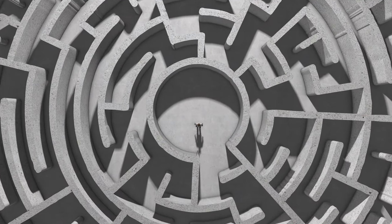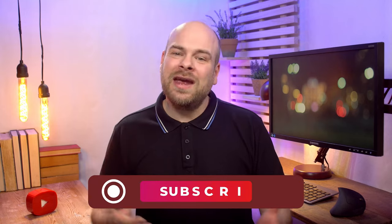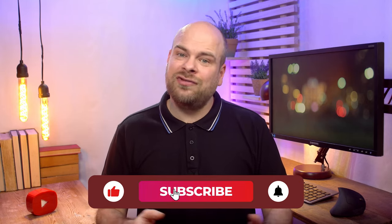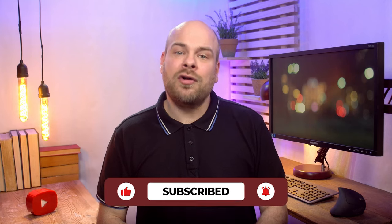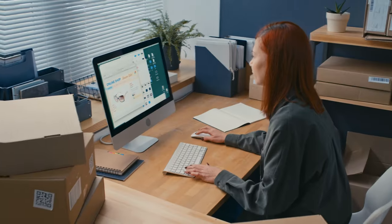Before we get started, do you find yourself lost in a maze of e-commerce VAT? Fear not, we've got your back. Smash that like button, hit subscribe, and let's embark on this journey together. Don't forget to ring that notification bell so you never miss out on our valuable insights.